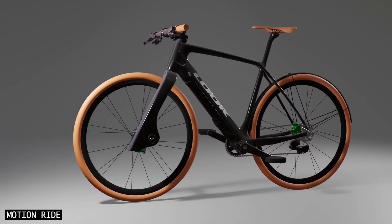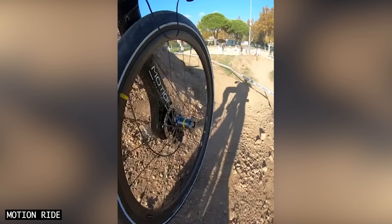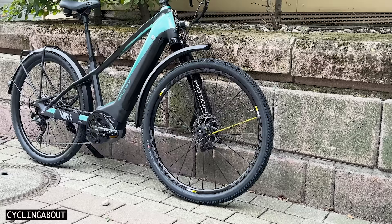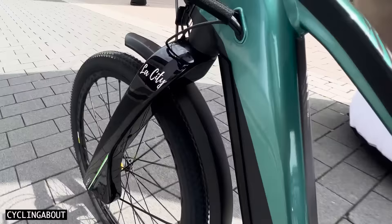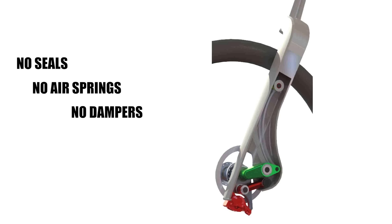In terms of feel, the Motion La City is almost the opposite of the Lefty Oliver. This comfort-oriented product is easily the most sensitive suspension system I've ever tested. In fact, there is so little friction that I was constantly checking my front tyre hadn't gone flat. The secret to its sensitivity is that there are no seals, air springs, dampers or bushings to create friction. Instead, a small carbon leaf spring and linkage do all the work.